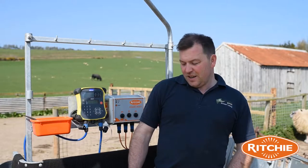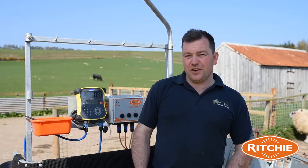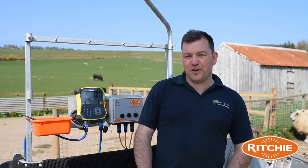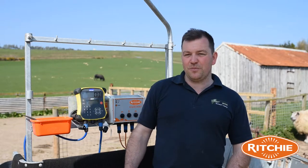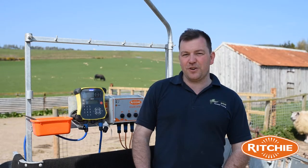There's a bar you can lock down and lock an animal in. Then you can go back and fill the rest of the race if you've not got anybody to help you or the dog's not keeping them pushed up. So you can lock the animal in, push them up and then you're good to go again with another full race.